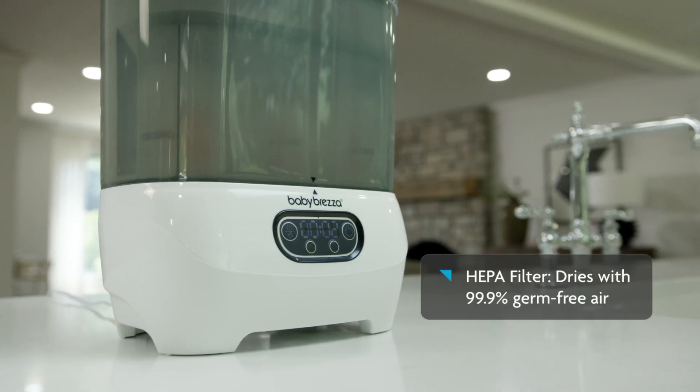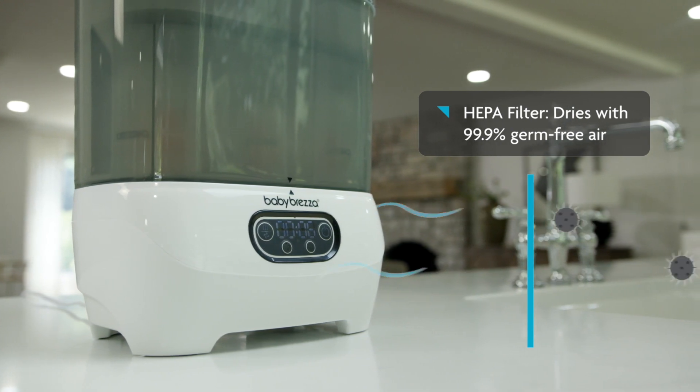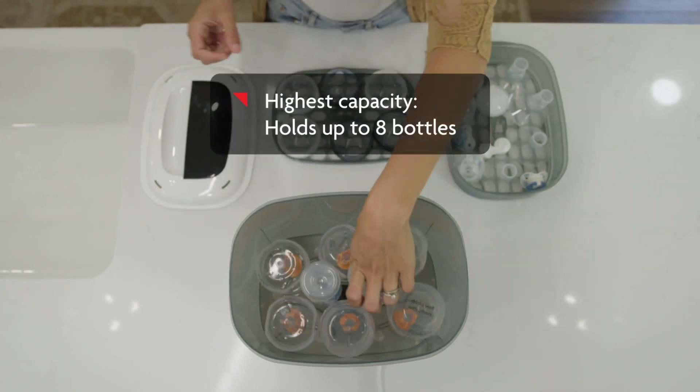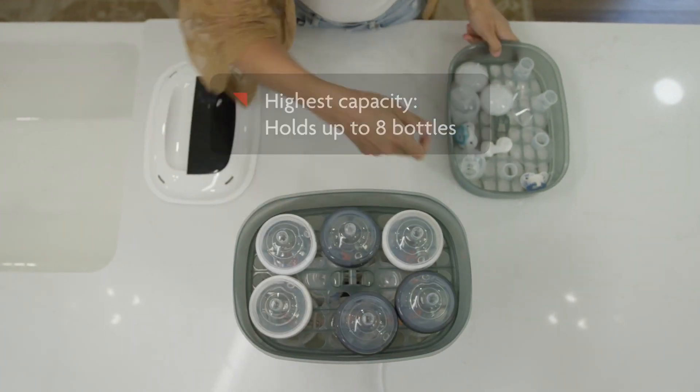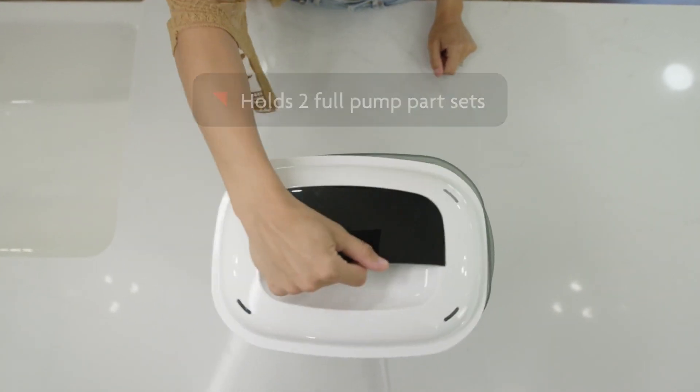This revolutionary appliance has a built-in HEPA filter to ensure it dries with air that's 99.9% germ-free. The Sterilizer Dryer Advanced holds up to 8 bottles, the highest capacity of any sterilizer, and it has a unique pump tray that holds two full pump parts sets.